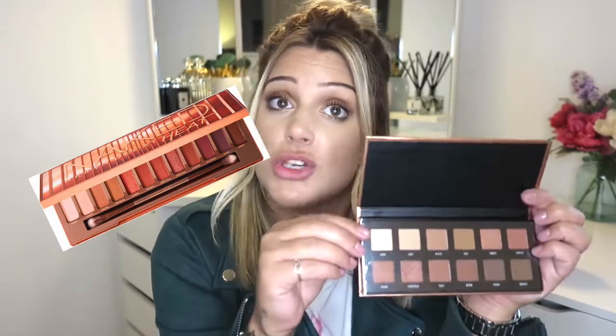I ended up getting this Urban Heat palette — it seemed very much like a dupe for the Urban Decay Heat palette, which I actually have. What I'm going to do is do a full video testing this palette on one eye and the Urban Decay Heat on the other eye, and let you guys know if there's any difference. It was only four pounds. I also got an eyeliner — I don't really use eyeliner that often — it was a pound and I got mine in black magic.